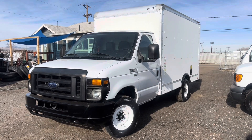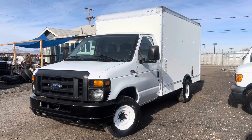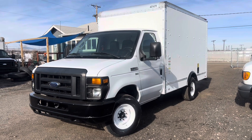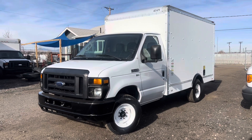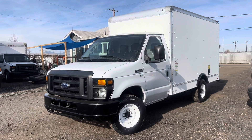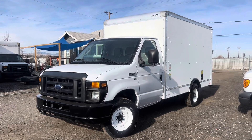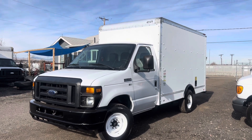Good afternoon from Cardin Automotive Commercial Truck Center. Here we have a 2014 Ford E350. This is a single rear wheel 12 foot box truck. It has a 5.4 liter V8 from Ford under the hood and only 161,000 miles.